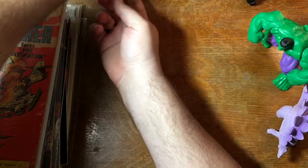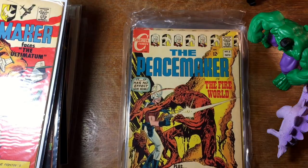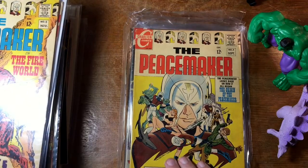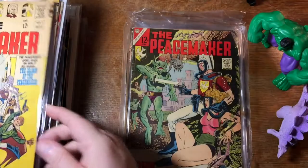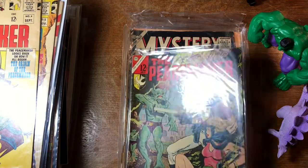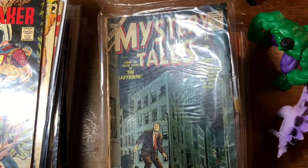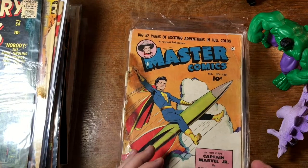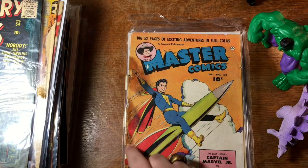This is the last stack in the box. It looks like we've got another Peacemaker — number five, in the Fireworld, plus the Fighting Five. Number four — this is all Pat Boyette art. And this looks like number three. Mystery Tales — there's an old Marvel Atlas book. Mystery Tales number 54. Oh wow. Master Comics number 120 — right towards the end of the run. Boy, that spine is rough — staining and the cover's detached.